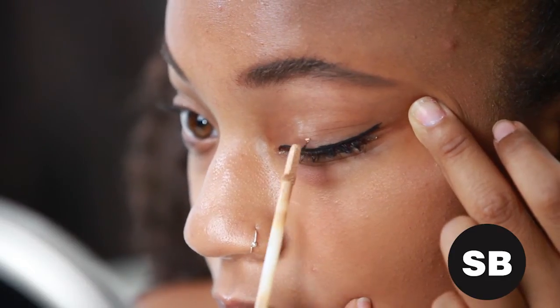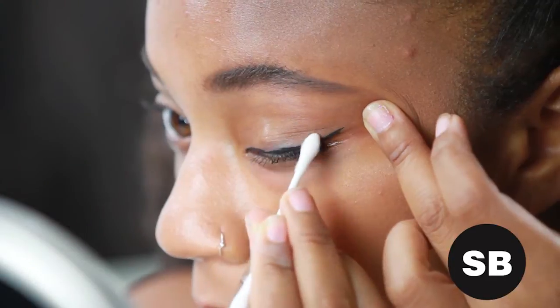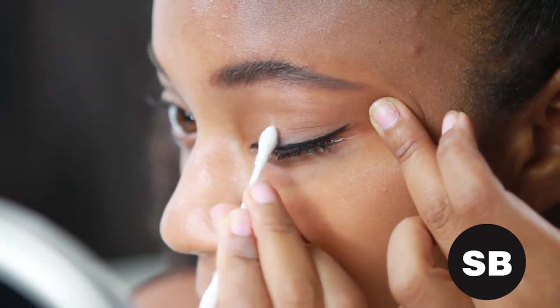Also, instead of pulling at the eye corner while applying, just clean up any smudges afterward with a concealer or even a clear lip balm.